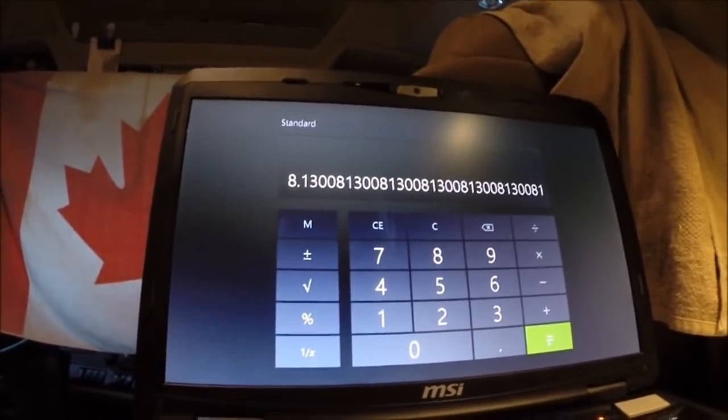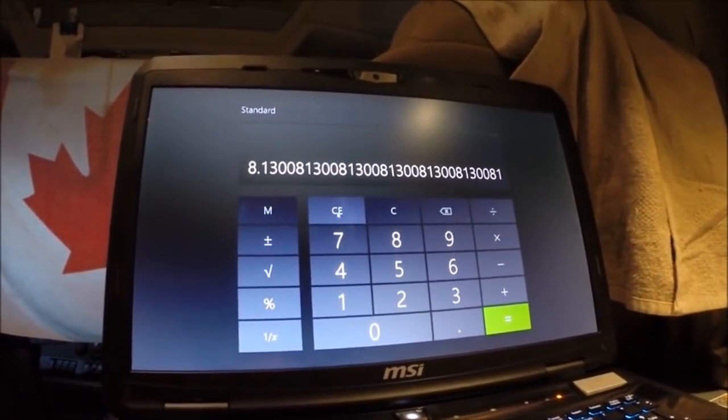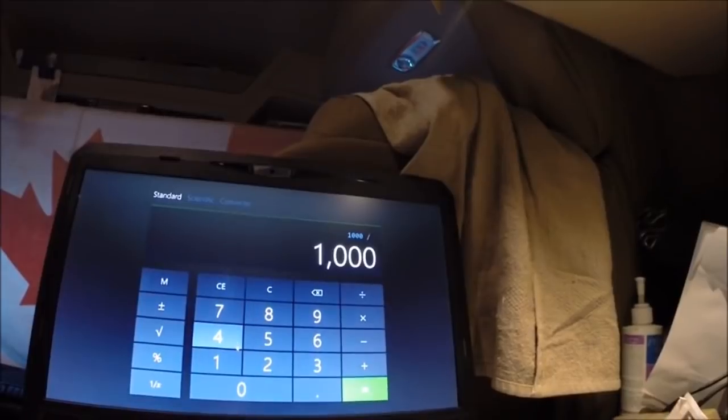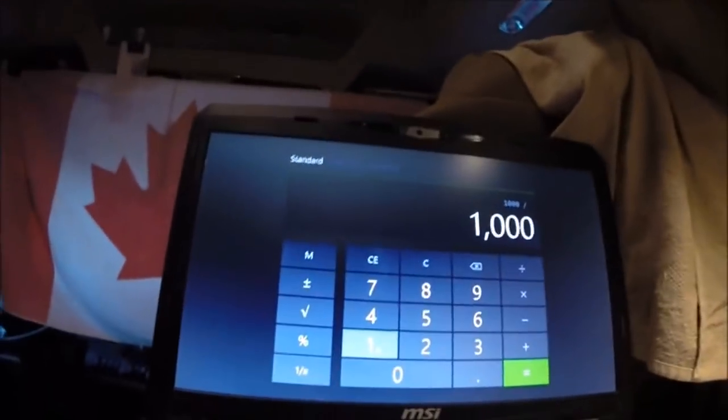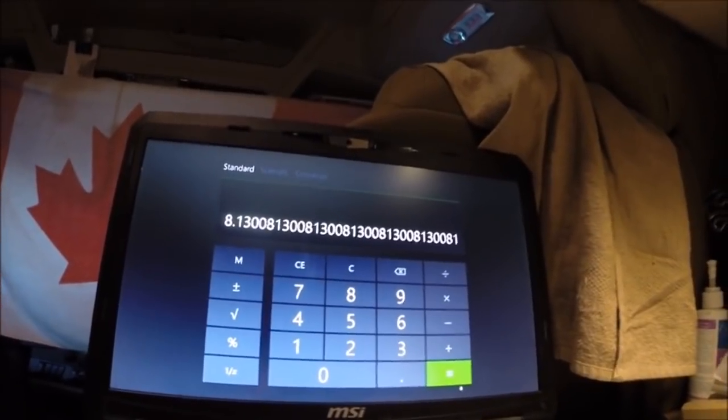And you saw on my dash shot there that it was 8.1, so we know that part's correct. Now that you've added up all your miles and gallons — the reason you do this over a period of time is because you have different loads, whether heavy or light, different terrains, hilly terrain, flat terrain, whatever. That's why you've got to do it over a period of time — it's best to do it over a month, but for this particular assignment we did it over two weeks.